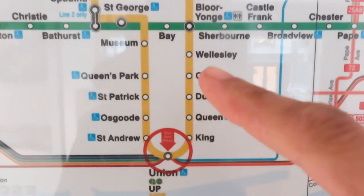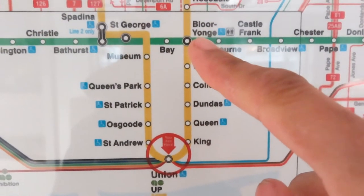So I'm right here on the map and I want to get off right here. Let's do it.